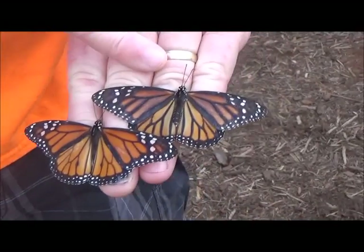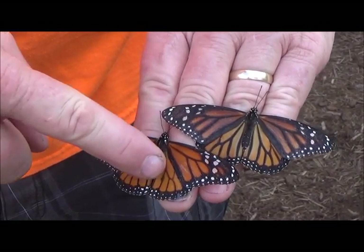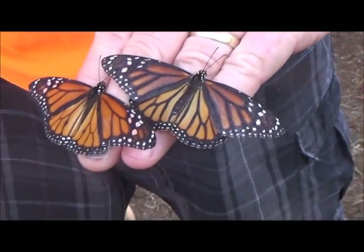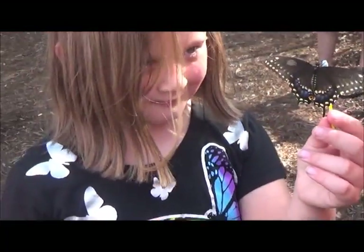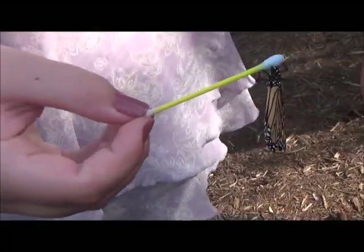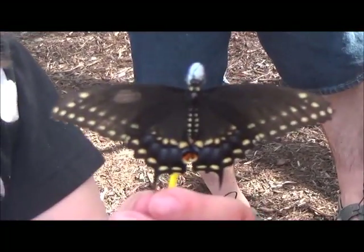This is the female butterfly and this is the male butterfly. The male has scent spots and much narrower veins. The female is much darker — but that's the difference between the two. The female has large amounts of blue and orange on the bottom, while the males have just typical yellow bars down their wings.